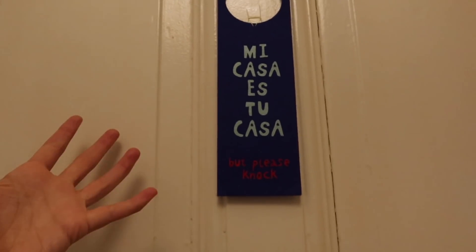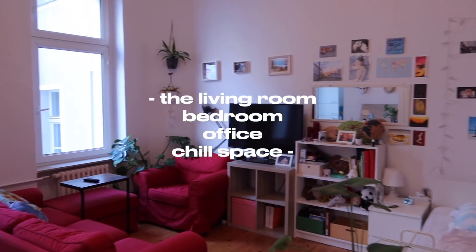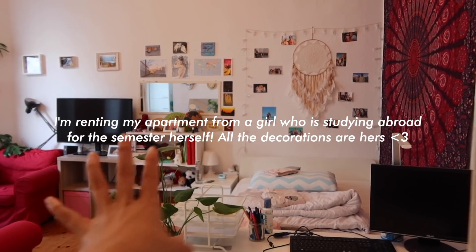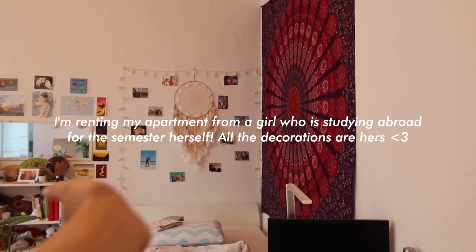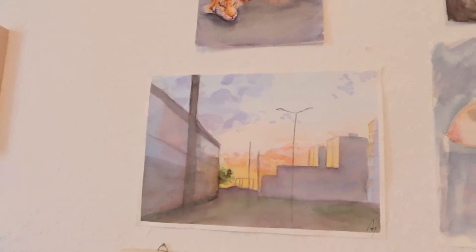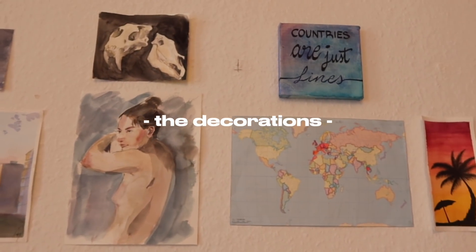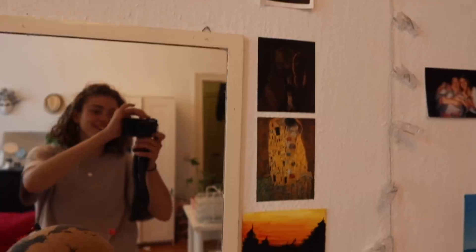Now onto the main event, guys — mi casa es tu casa. It's so cute! So this is without me touching it — the wonderful girl who's renting it out to me for the semester. These are her photos and her beautiful mandala, her lovely plants, with all my directions of how to take care of them. Her decorations are also so beautiful — look at these. These are the kind of decorations I would buy for an apartment, and she is just an artist.